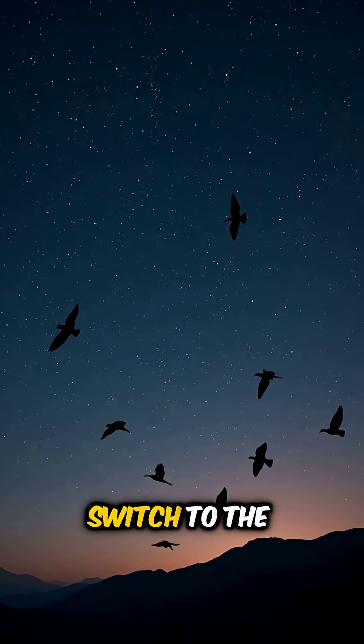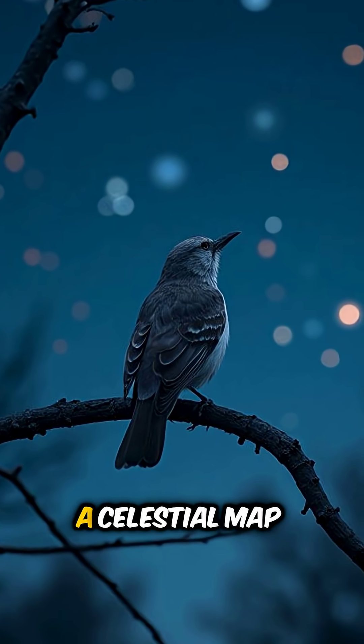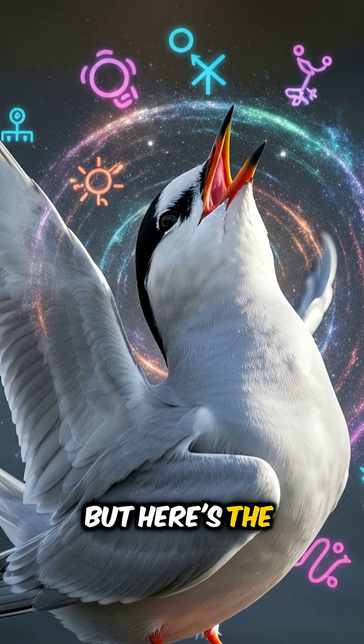At night, they switch to the stars. Some birds memorize entire constellations and use them like a celestial map. But here's the mind-blowing part.